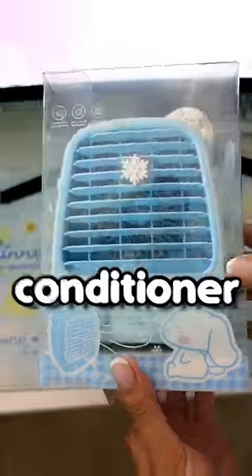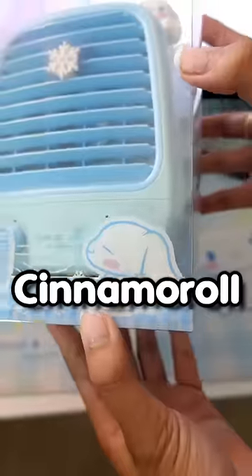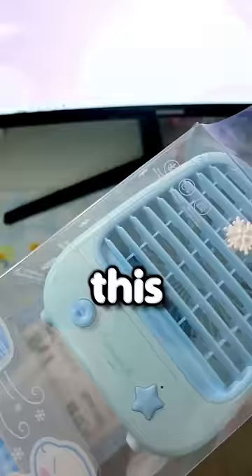A Cinnamoroll air conditioner, and I found this while shopping at Miniso because I see anything with Cinnamoroll on it and I buy it. Let's see if this actually works.